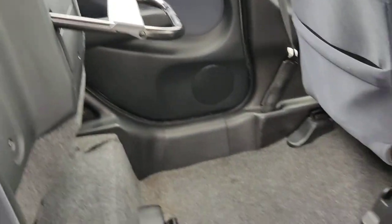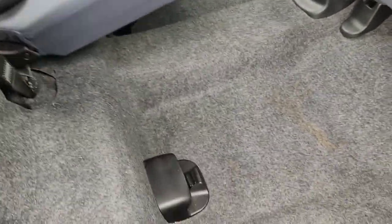The rear seats can be folded down — all folded like this — giving you plenty of space in the boot.